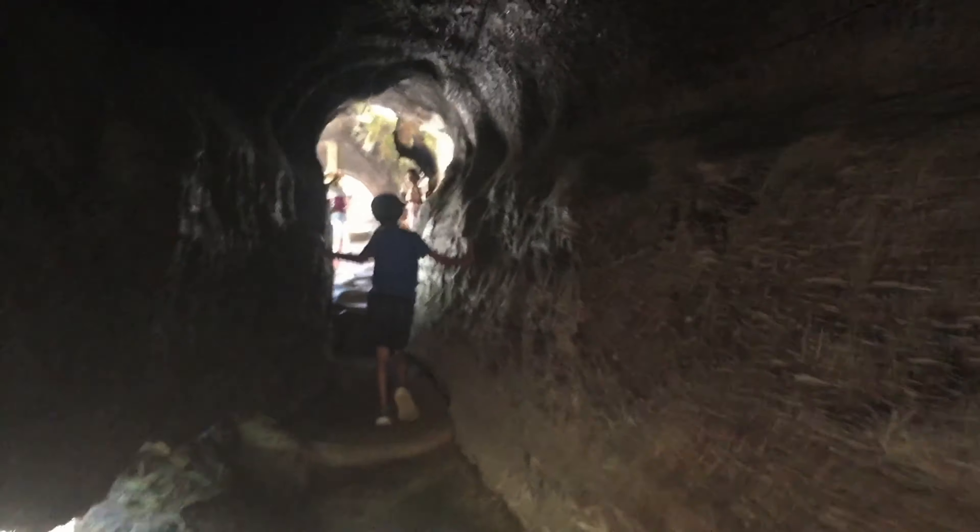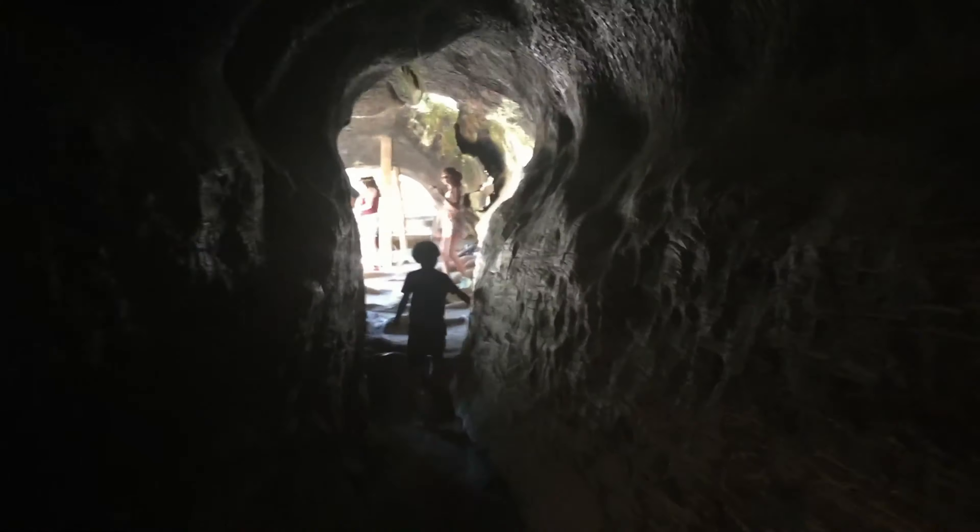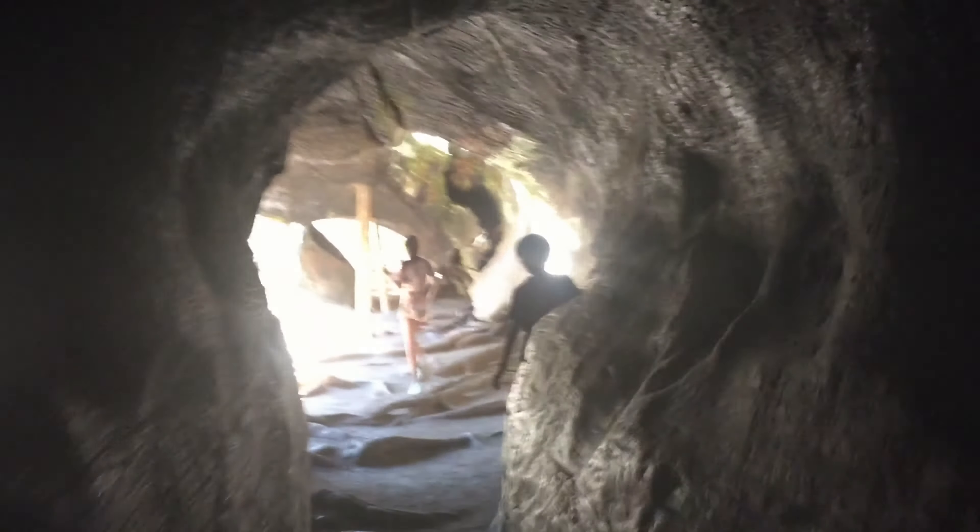Next we went to General Grant, which is the third largest tree in the world. And on our way we came across a fallen hollow Sequoia, which was a ton of fun to explore.